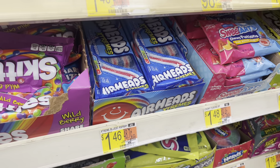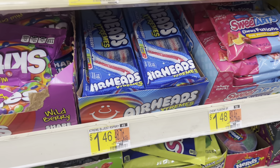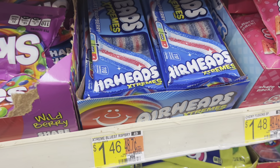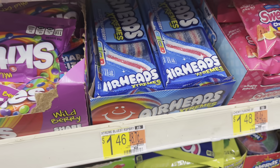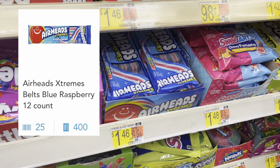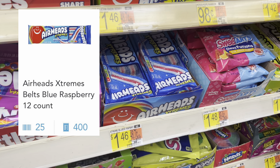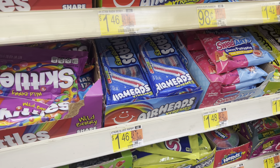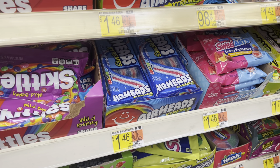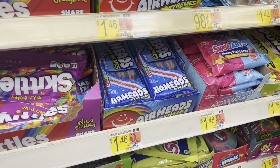Up in the checkout lanes, I found these Airheads blue raspberry strips. They're marked $1.46 but actually scan for $1.54. Pay that out of pocket, then submit your receipt to Shopkick where you'll get back a total of $1.70 between scanning the product and submitting your receipt — making this free and a $0.16 moneymaker.